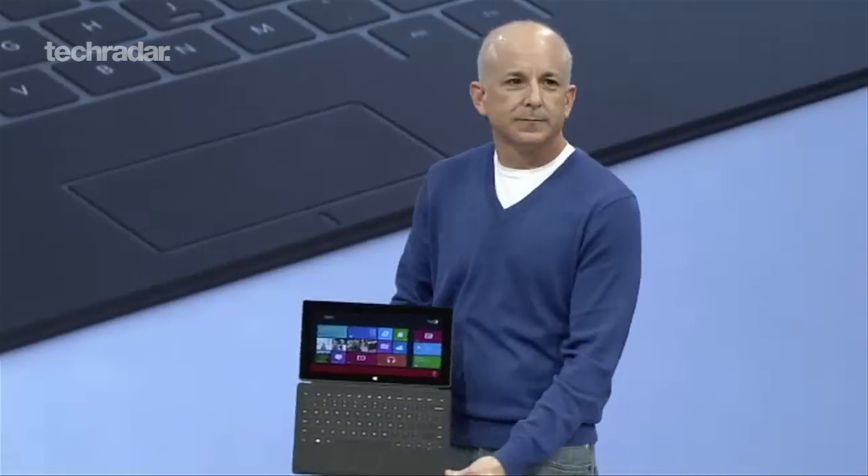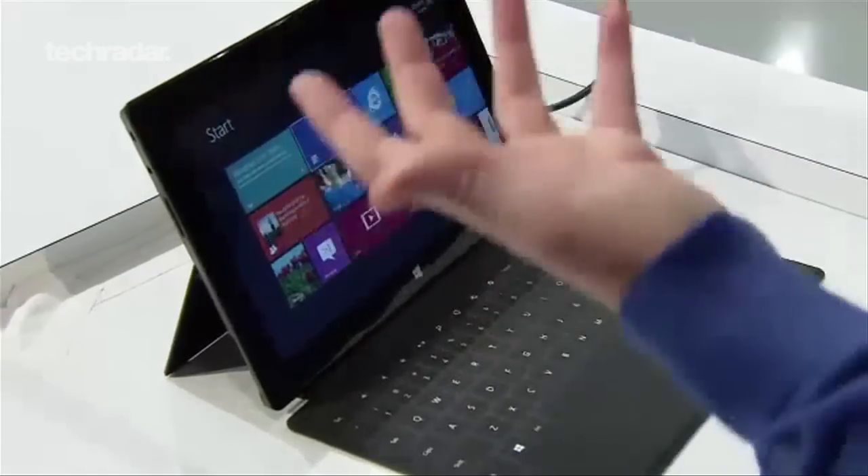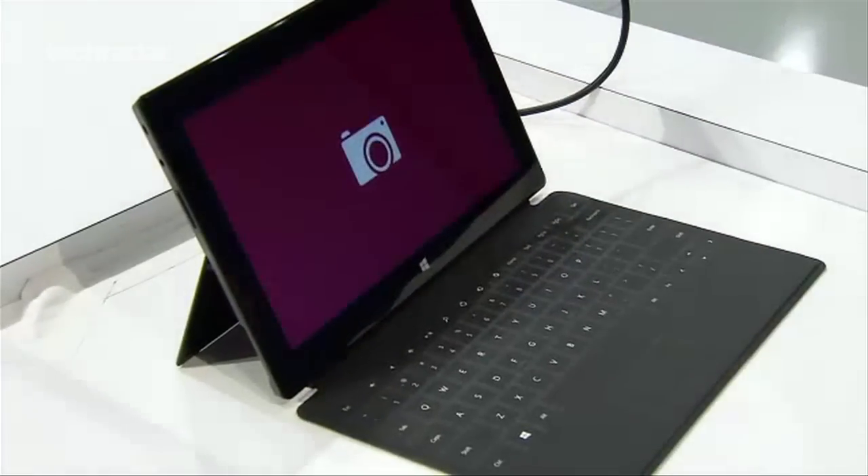A normal version running Windows RT, the newer iteration of Windows similar to their Windows Phone OS, and a Pro version running full Windows 8.